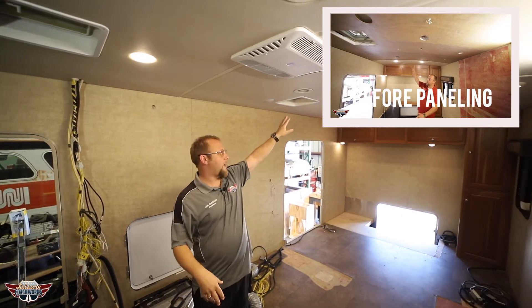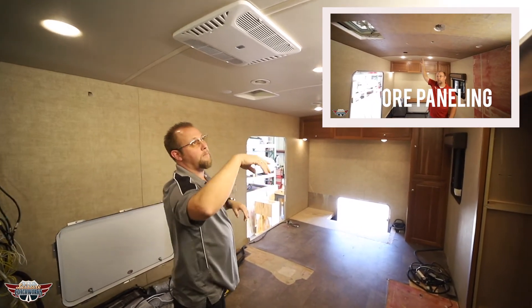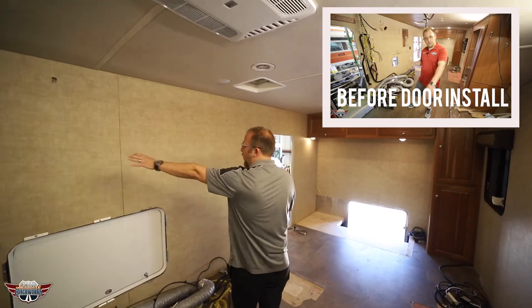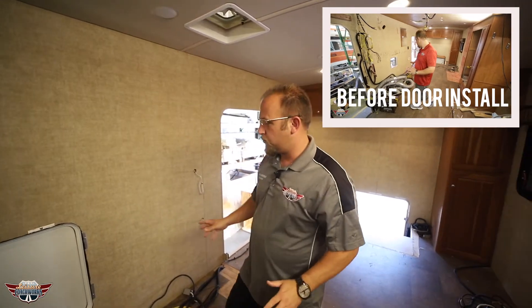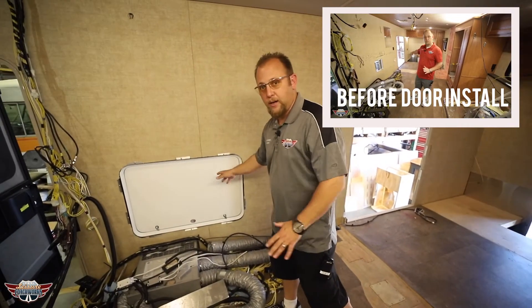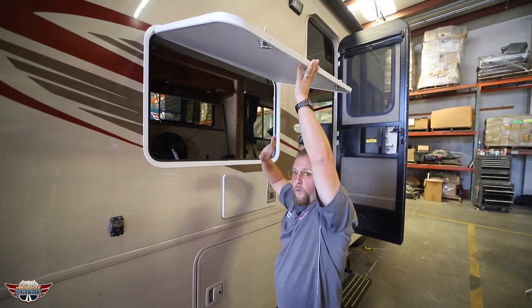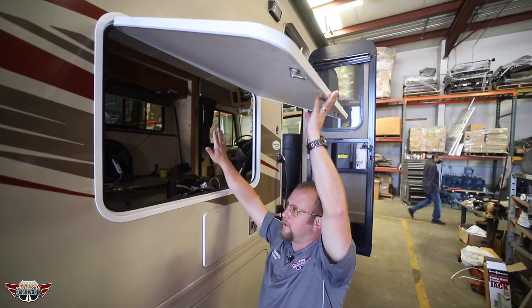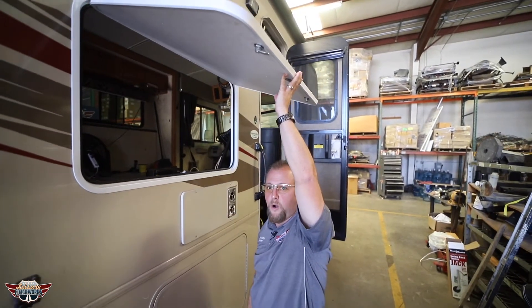We've installed all of the ceiling panels, we've reinstalled all of the roof vents, all of the lights have gone back in, all the trim molding has been installed. We have all new wall panel right here covering up all of those holes. We've cut out the opening right here for that outside exterior television — we're going to put a nice piece of solid plywood there making sure that TV is strong and perfectly secured, holding that TV wherever you're going.